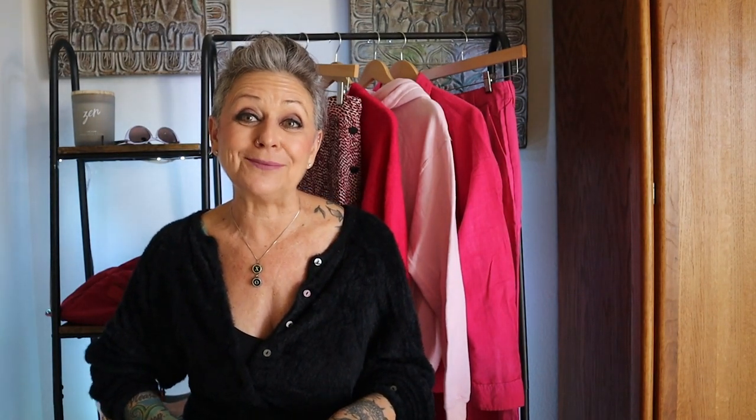Outfit number four: pink with a pattern. My sweater is that cozy H&M sweater, and this time I paired it with a patterned skirt and my Doc Martens — specifically my burgundy Leona boots. For this look, pick a skirt that has a pattern, and make sure it has some pink in it, because we are edging our way to a head-to-toe barbie core look. The sweater is cozy, slightly oversized, and has that beautiful bright bold pink. For shoes, I suggest going with a solid color boot rather than a patterned one.